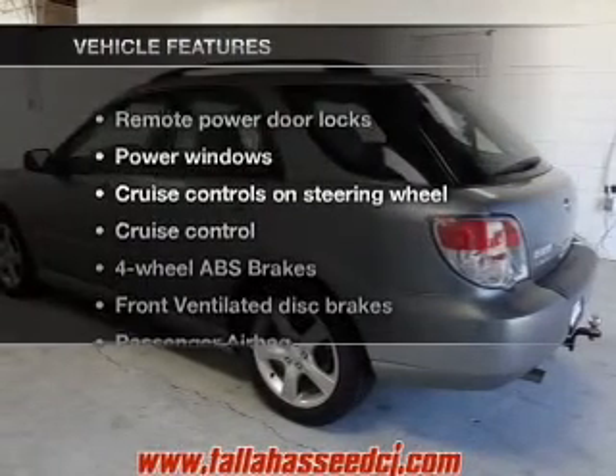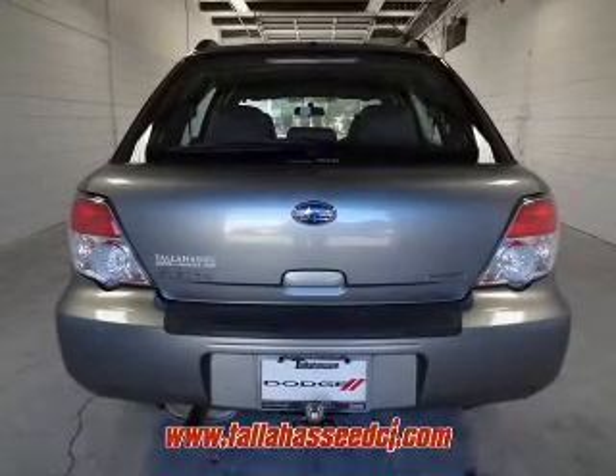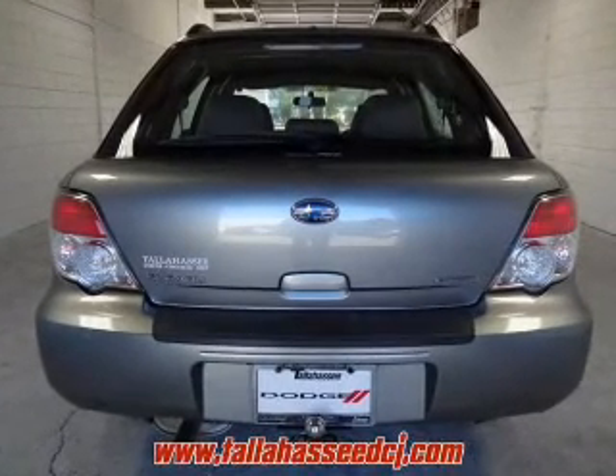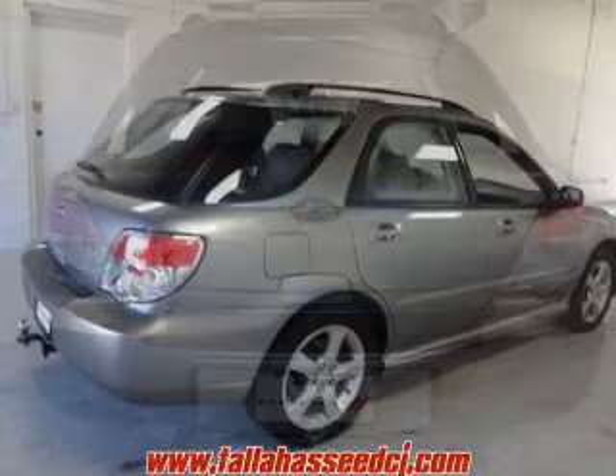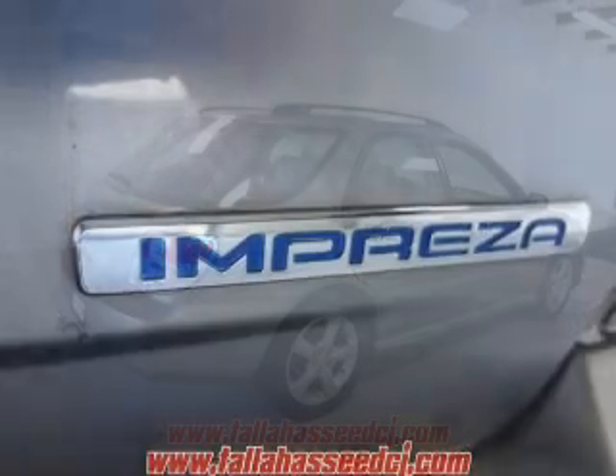Plus, enjoy these notable features included in this vehicle: keyless entry, power door locks, power windows, cruise control, AM-FM stereo with a CD player, power mirrors, and power steering. Our website offers more information on all of our vehicles.